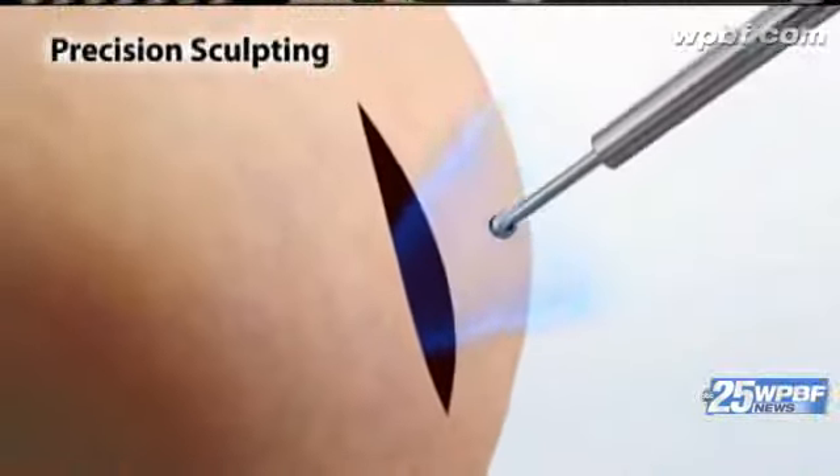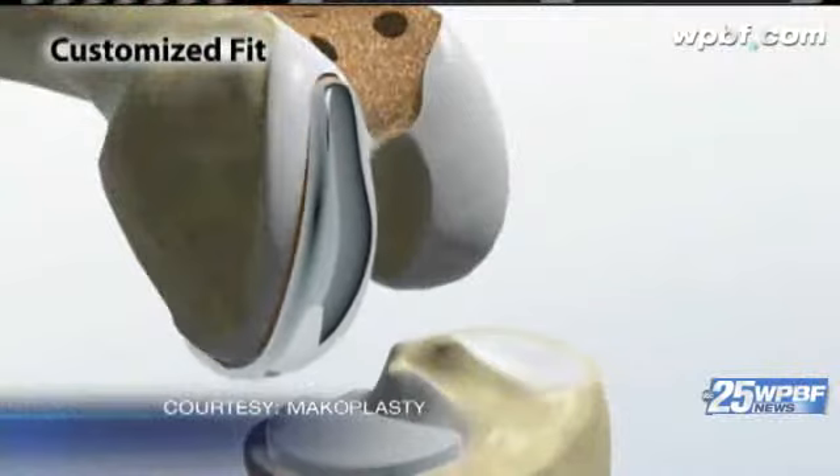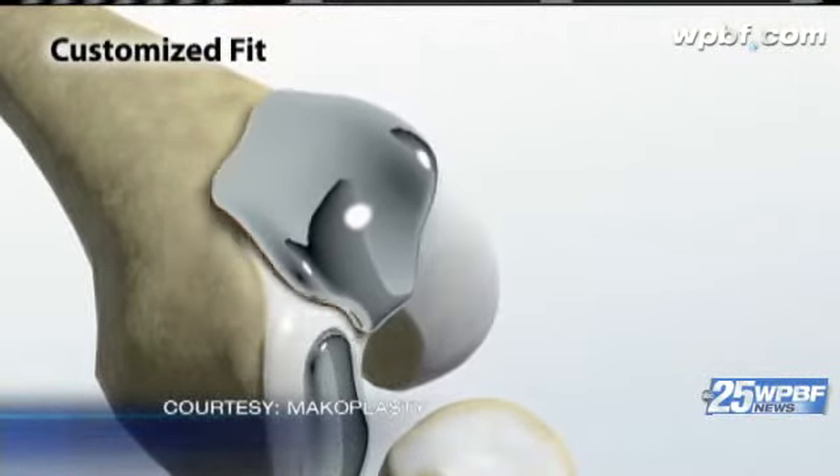It's kind of like painting between the numbers. The incision is smaller than total knee replacement, and the precise fit of metal and plastic keeps it all from wearing out as quickly. We're able to mobilize patients pretty quickly, avoid complications, rehab them quickly, and get them back to a natural lifestyle.